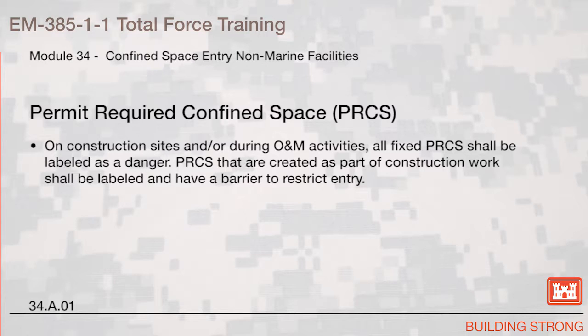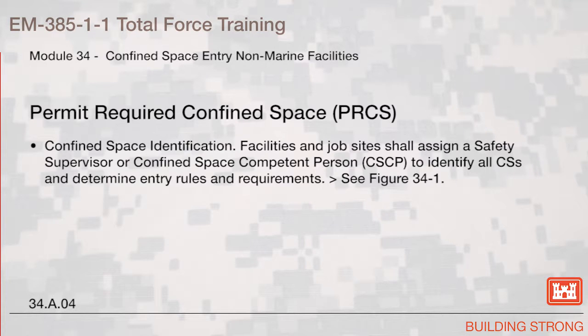On construction sites and during O&M activities, all fixed permit-required confined spaces should be labeled as a danger. Permit-required confined spaces that are created as part of construction work should be labeled and have a barrier to restrict entry. Facilities and job sites shall assign a safety supervisor or confined space competent person to identify all confined spaces and determine entry rules and requirements, as shown in Figure 34-1.